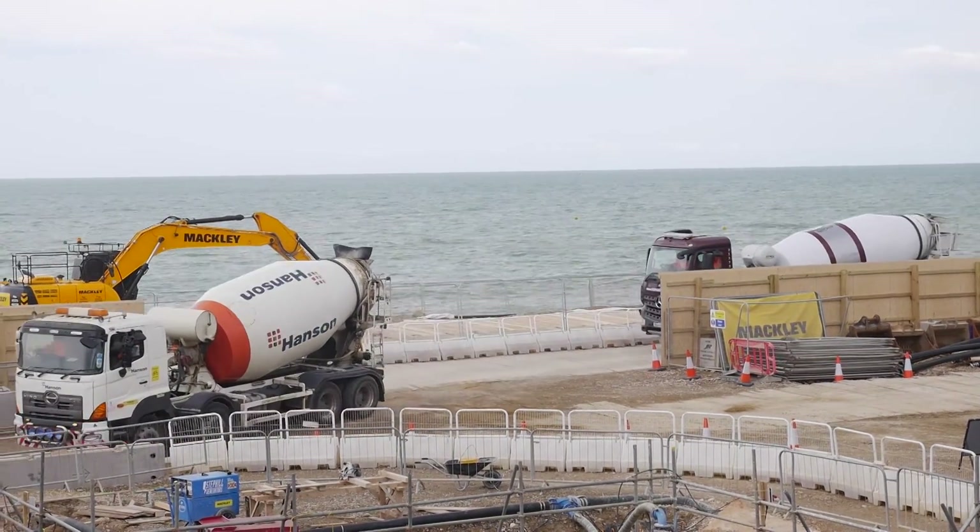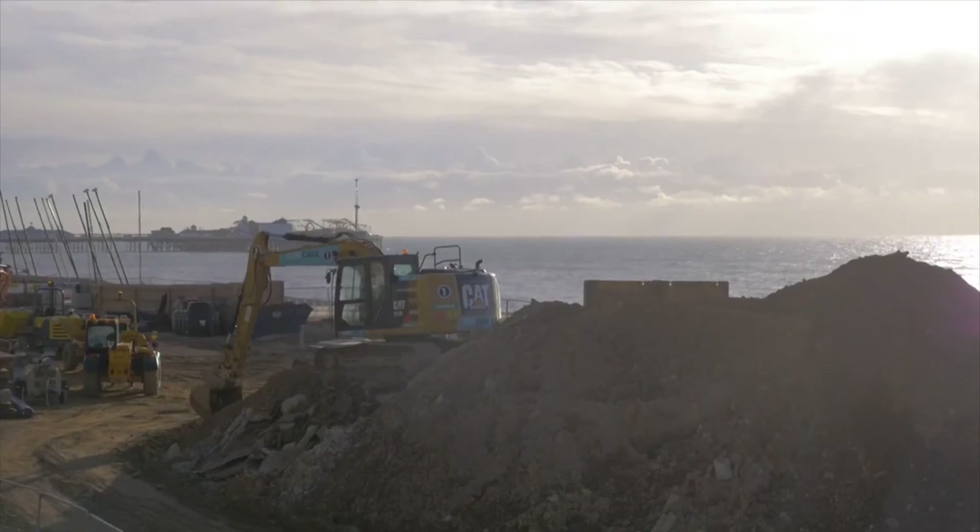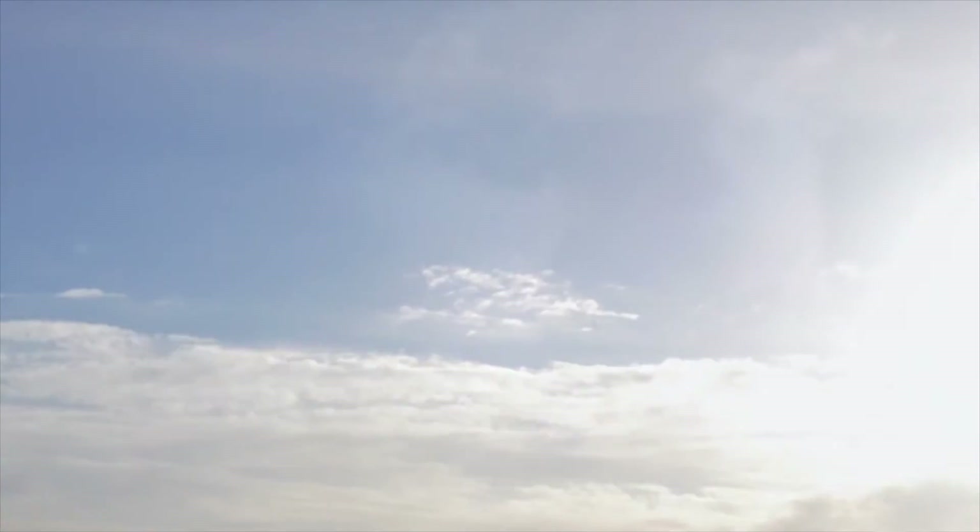With the lift off for the I-360 in summer next year, it's not long until the tourist attraction will be taking off. This is James Dunham for Latest TV News.